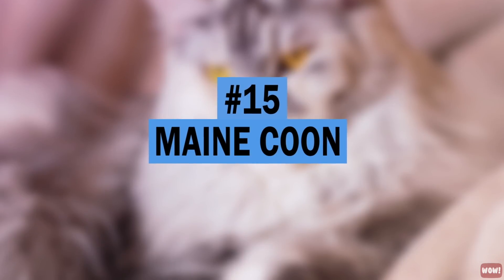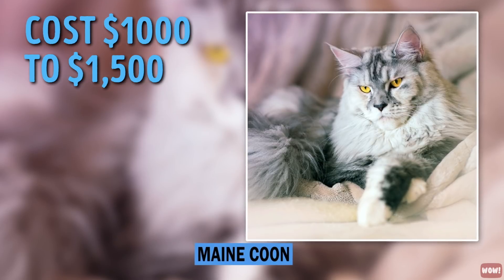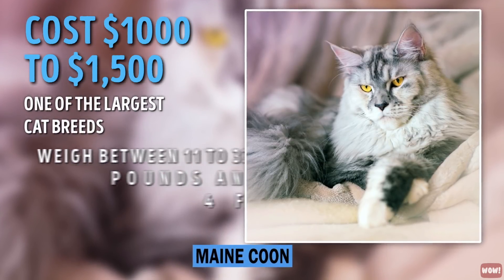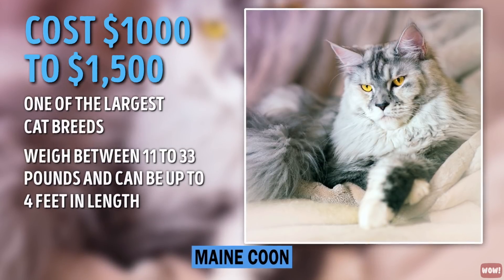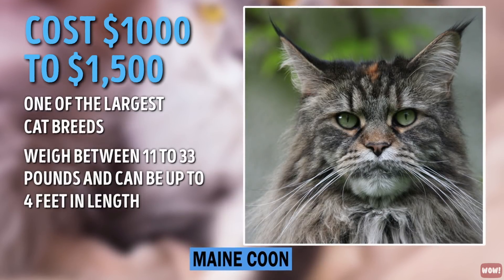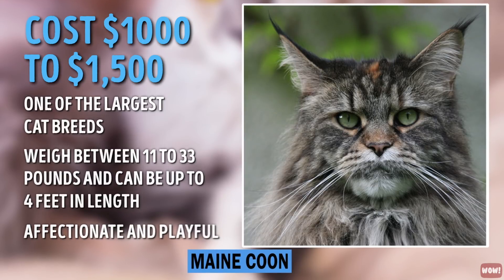Number 15: Maine Coon. Maine Coons are priced at $1,000 to $1,500. They are one of the largest cat breeds, weighing between 11 and 33 pounds and can be up to 4 feet in length. Although their size can make them intimidating, Maine Coons are truly gentle giants who are praised for being affectionate and playful.